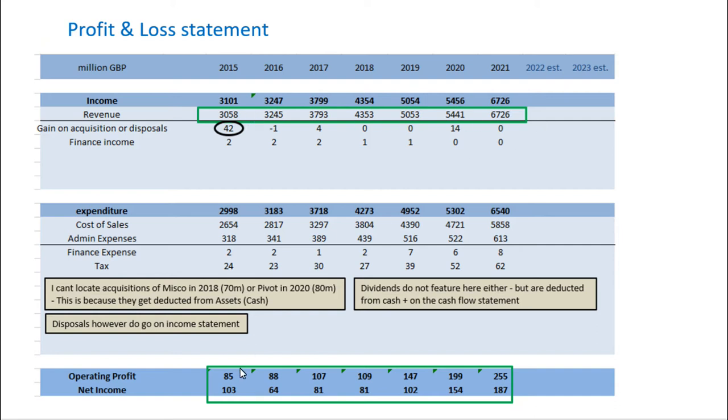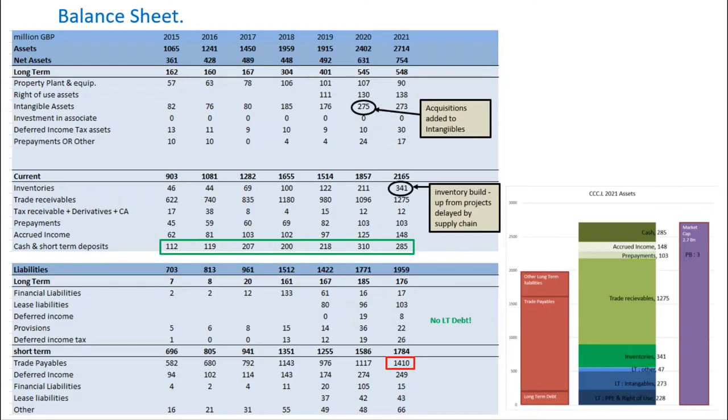This is an exemplary track record. In preparing this video I actually learned a couple of things. One was I couldn't find the Pivot acquisition as an expenditure in the profit and loss statement. A key learning is that when companies do acquisitions, that doesn't show up in the P&L — it shows up in the statement of cash flows and on the balance sheet, where you'll see it as a deduction in cash and an increase in net assets, such as the increase in intangible assets from the Pivot acquisition.